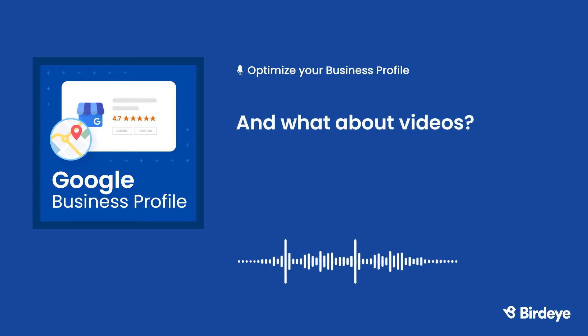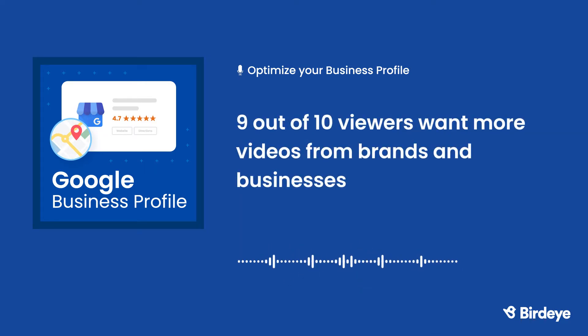And what about videos? In 2020, 96% of consumers increased their online video consumption, and 9 out of 10 viewers said that they want to see more videos from brands and businesses. Adding videos to your business profile can be a great way to show off your brand's personality.